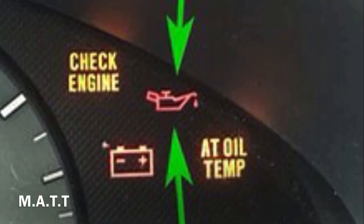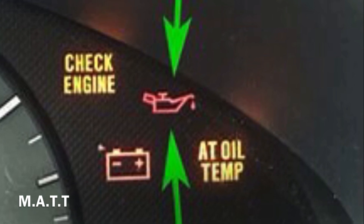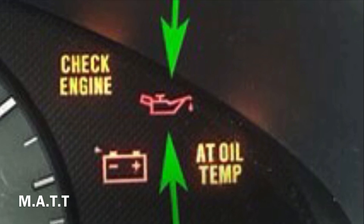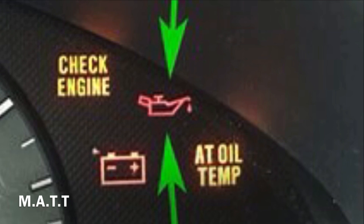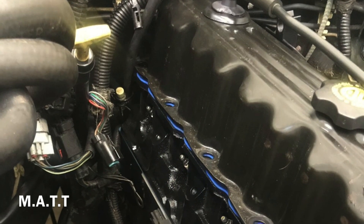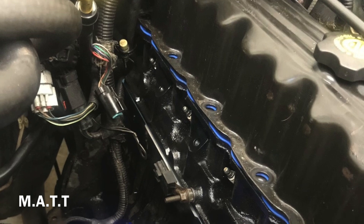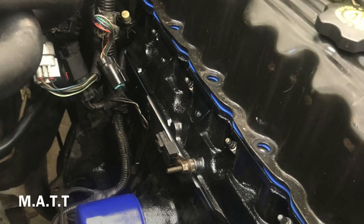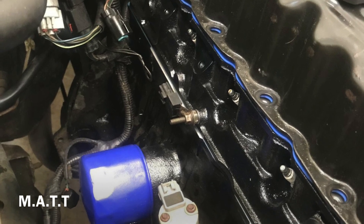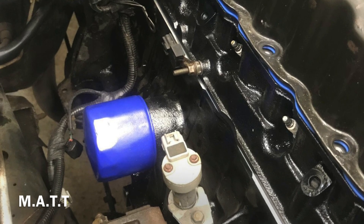Symptom 5 — Bad oil pressure gauge reading: the instrument cluster has an oil pressure gauge directly connected to the oil pressure sensor. The gauge tells the driver the current oil pressure. If you ever notice the oil pressure gauge indicating a strange pressure reading, it definitely means your oil pressure sensor is bad — or there is a possible oil leak somewhere in the system. Driving with a bad oil pressure sensor is extremely unwise, because you won't know your car's real oil level, which could have dangerous consequences.